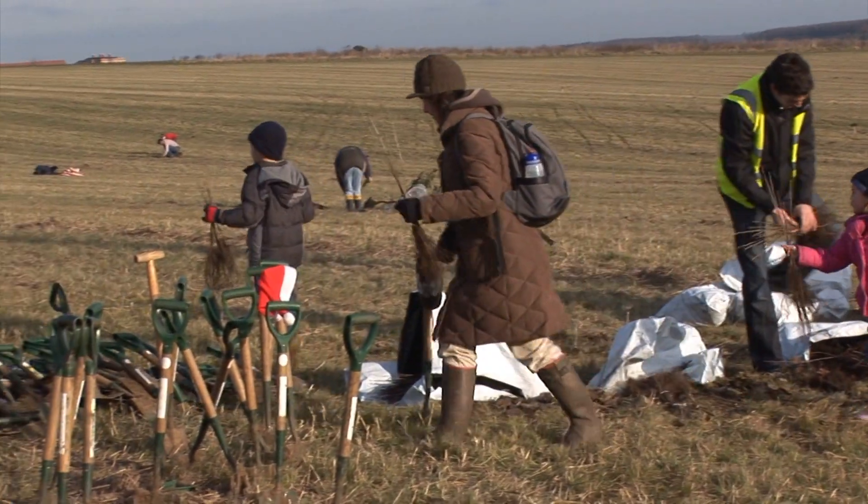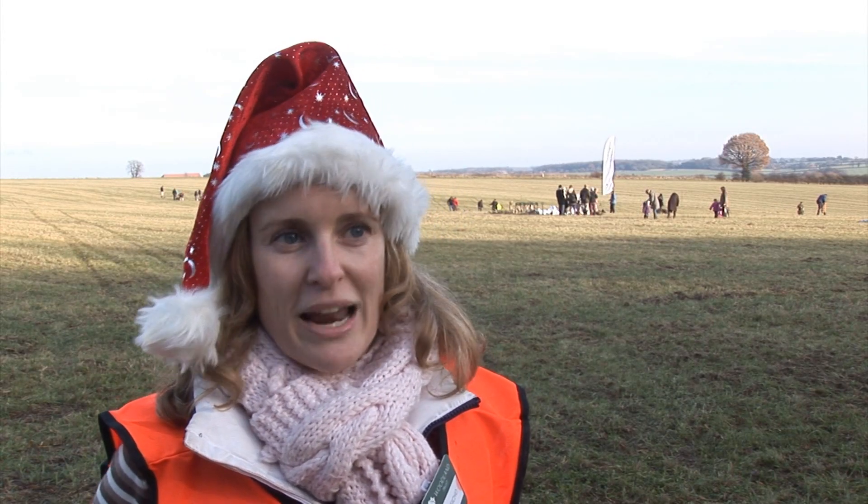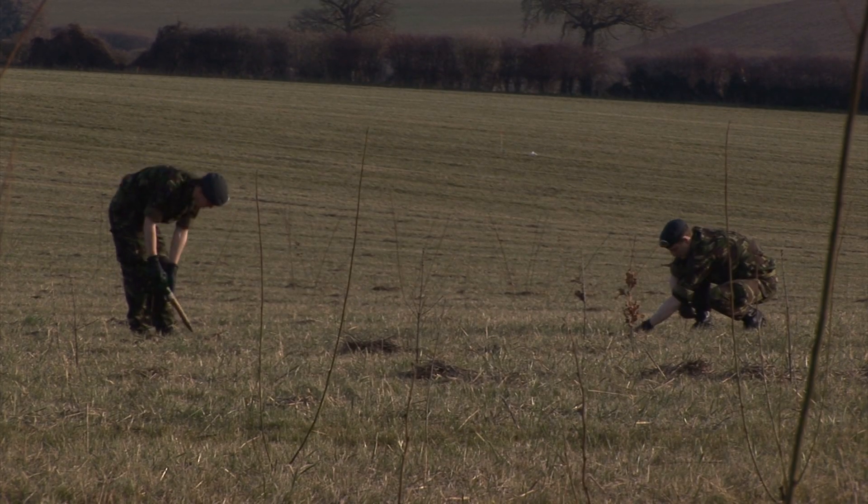Everything is native broadleaf. We've got oak, ash, hornbeam, hedging species, hawthorn, blackthorn — a huge list of different species going in today.